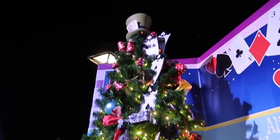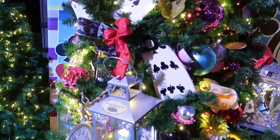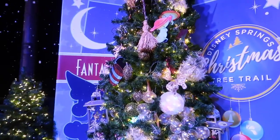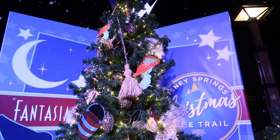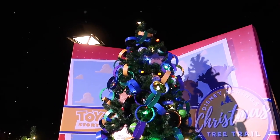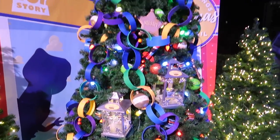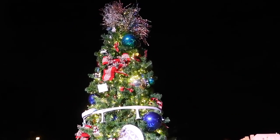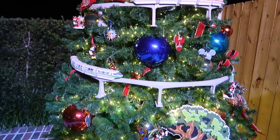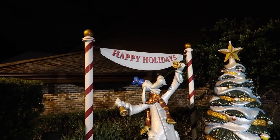Alice in Wonderland, Fantasia, Toy Story. And the last tree kind of represents the parks. The end. Happy Holidays.